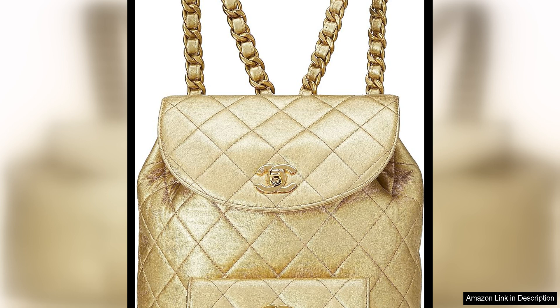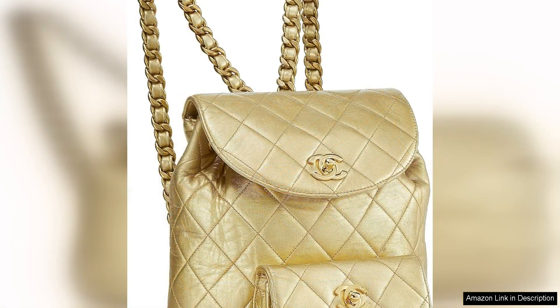Despite its small size, this backpack is surprisingly spacious and practical. It features a zippered main compartment that can easily fit your essentials such as a wallet, phone, keys and makeup.